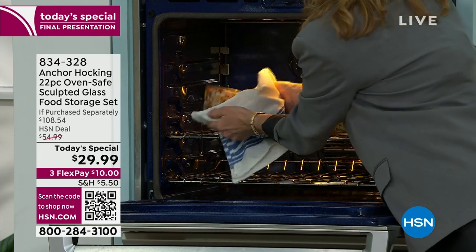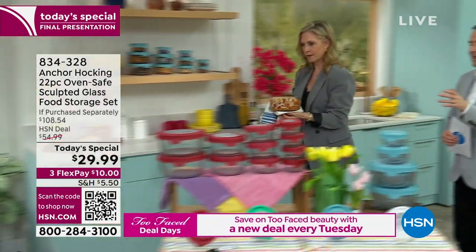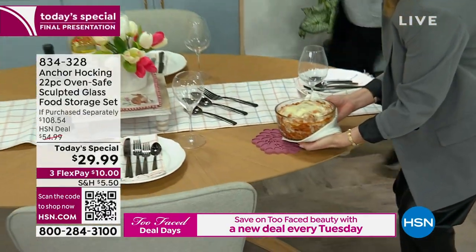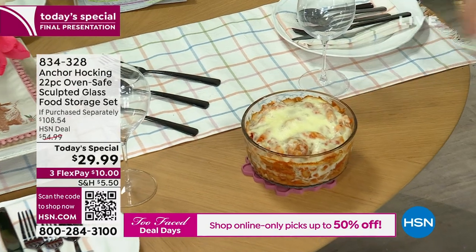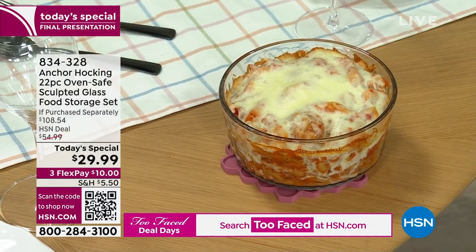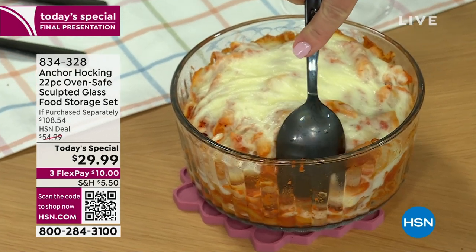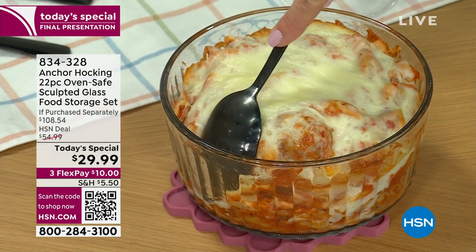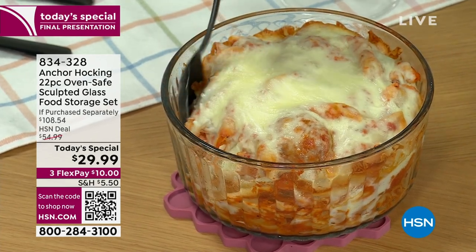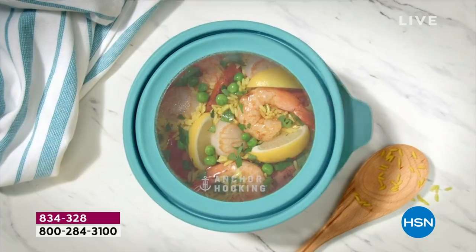Maybe you have a drawer full of mismatched, stained plastic containers that don't look as good as they used to. This is just a refresh. The sculpted glass looks like it's already in a serving dish - you're saving yourself time, effort, and energy with a beautiful presentation. Because it's glass, the food just pulls away from the sides - no sticking, no soaking, no scrubbing. Just throw it in the dishwasher. 12 minutes or sell out, whichever comes first.